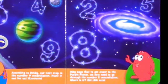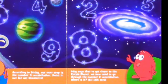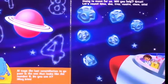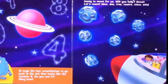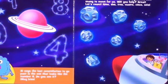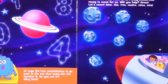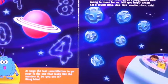Where is it? Si, ella está. Al says the last constellation to go past is the one that looks like the number eight. Do you see it? Muy bien.